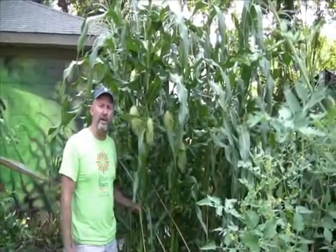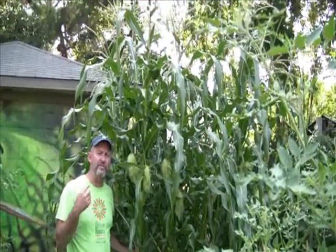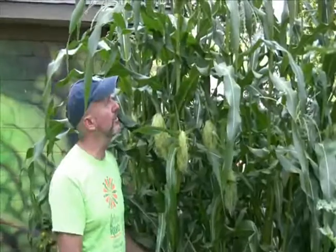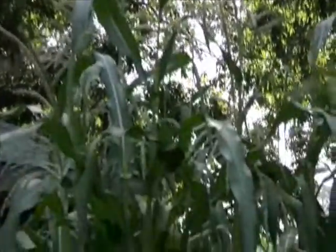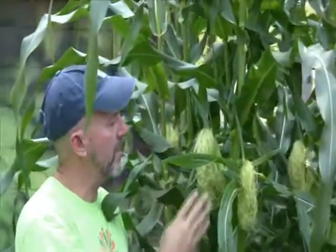Here we are with the second variety of corn I'm growing this year — Silver Queen. You'll notice it's about double the size of the Early Sun Gold variety, even though they were planted the same day. If you look way up at the top, it's tasseling out — that's the pollen source. It's windblown, so it drops down onto the silk where the corn is developing. As the pollen fertilizes the silk, it forces the corn to fill out to that delicious flavor we love this time of year.